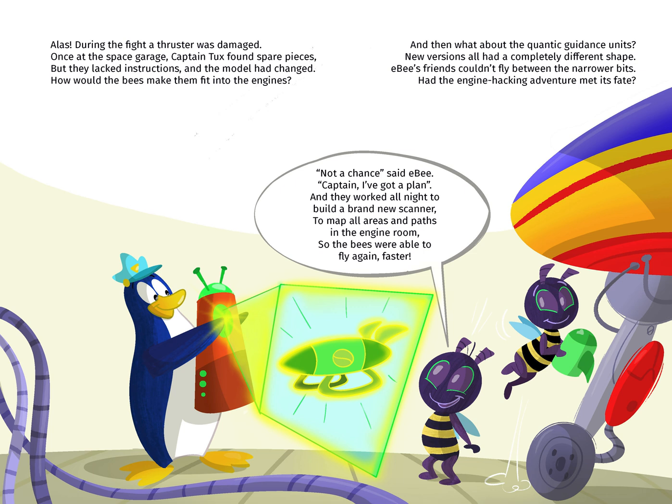EB's friends couldn't fly between the narrow bits — had the engine hacking adventures met its fate? Not a chance, said EB. Captain, I've got a plan. And they worked all night to build a new scanner, to map all the areas and paths in the engine room, so the bees were able to fly again, even faster.